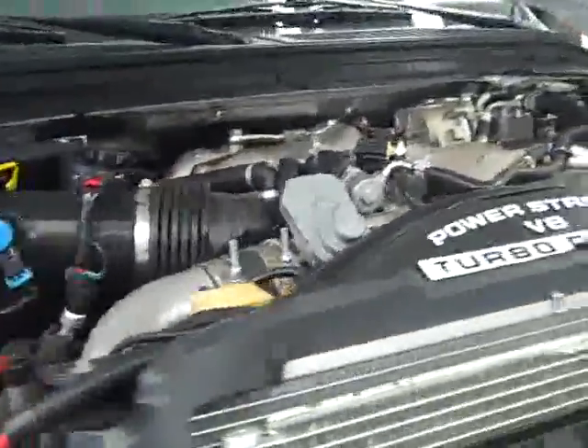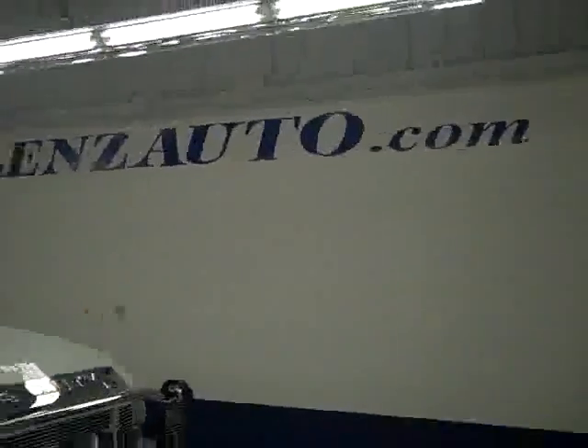If you want to see more pictures of this truck along with a full description, or to take a look at one of our other more than 400 trucks and SUVs, visit lensauto.com.